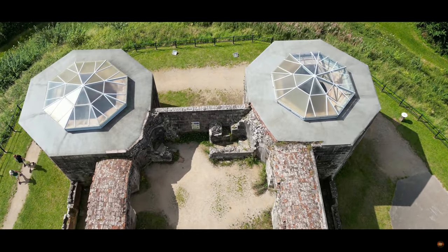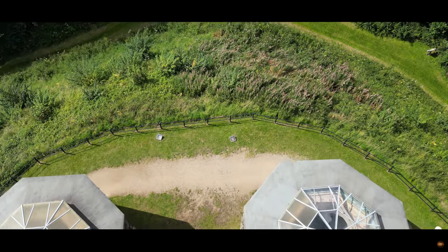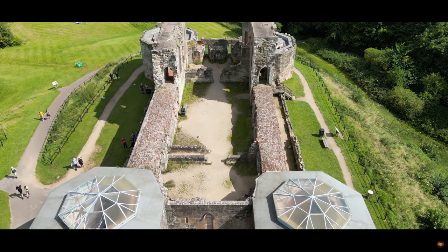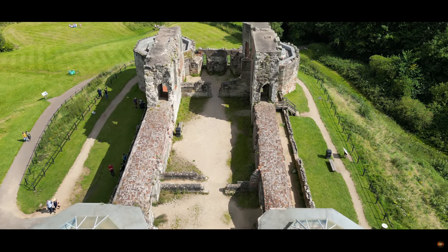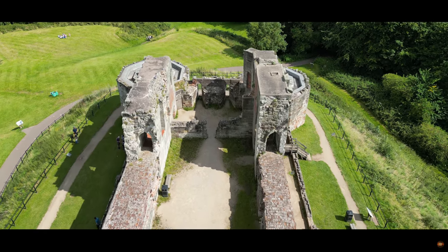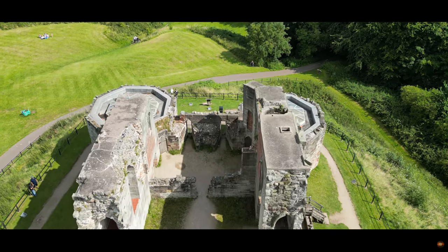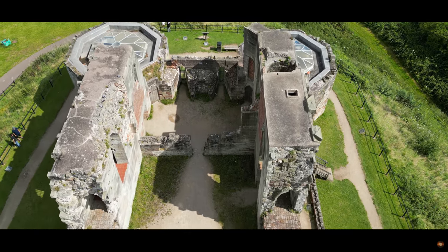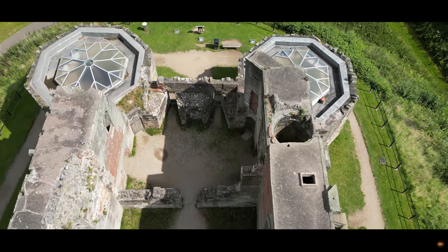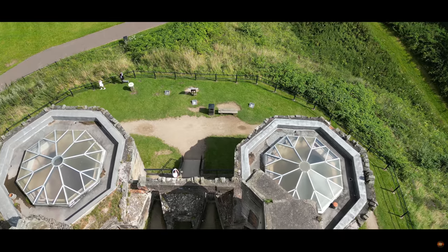The mid-15th century heralded the castle's golden era under Humphrey Stafford, who was ennobled as the Duke of Buckingham. But as the pages of history turned to the 17th century, Stafford Castle witnessed decline. The tumults of the English Civil War proved catastrophic, leading to its order of demolition by the Parliamentary Committee in Stafford. Gallantly defended in its twilight by the indomitable Lady Isabel, the castle was eventually forsaken and razed.